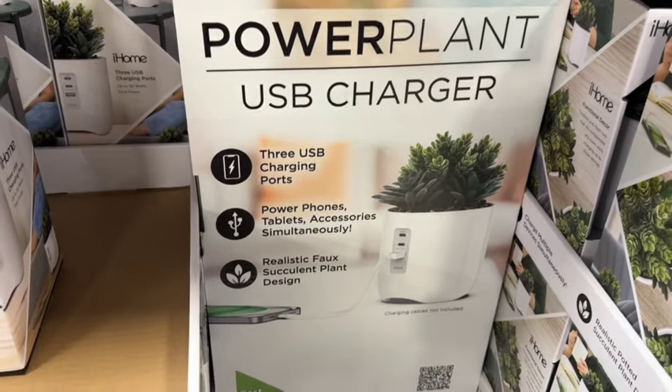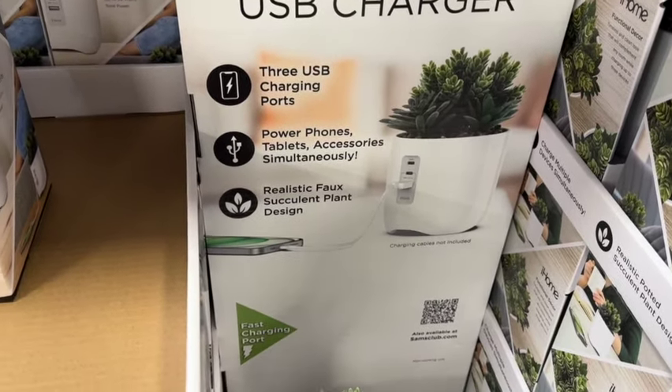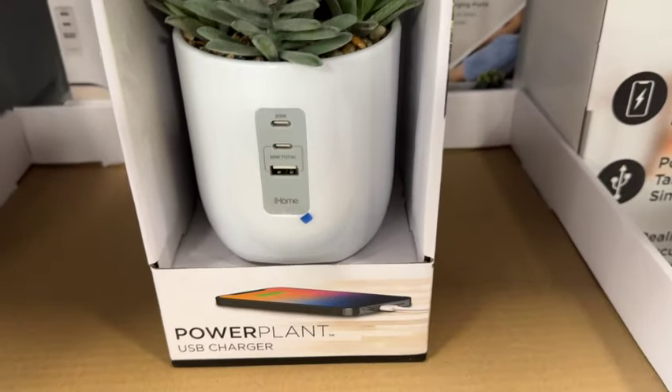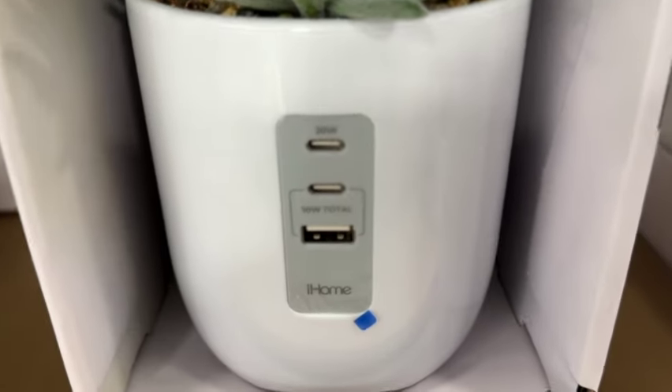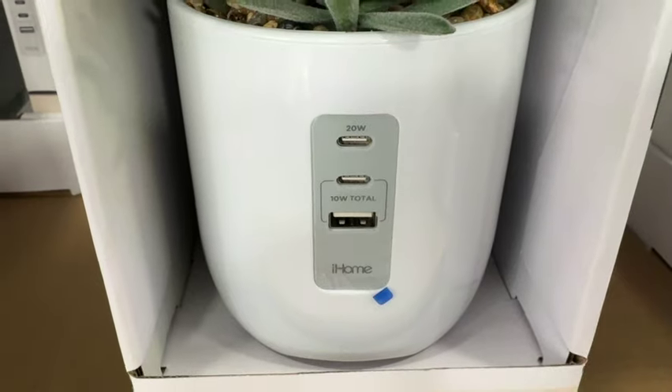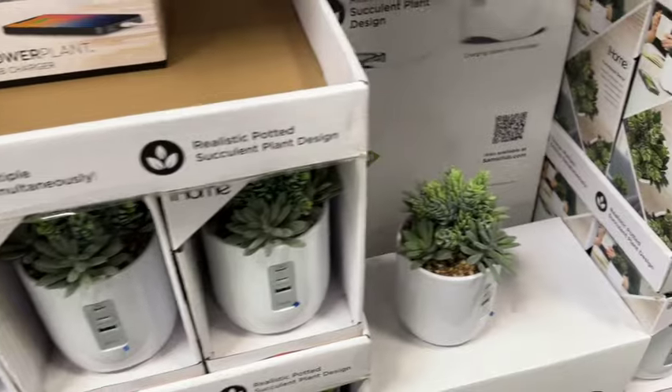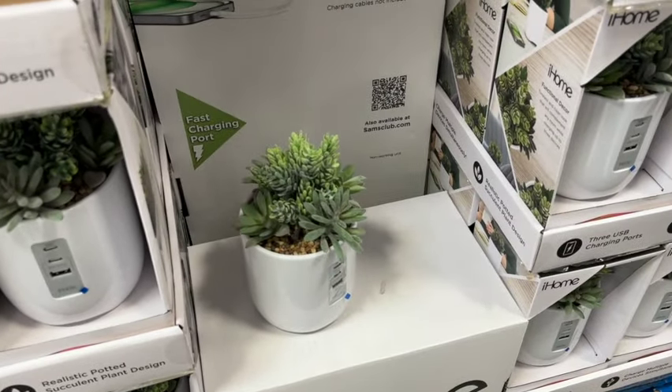These are new at our Sam's Club: iHome Power Plant USB Charger. This has three USB charging ports, charges multiple devices simultaneously, and has a realistic potted succulent plant design. $29.96.